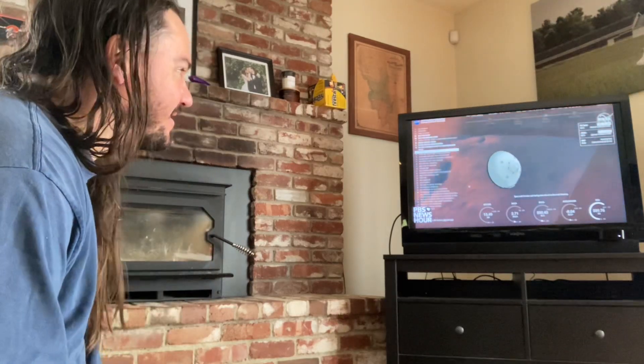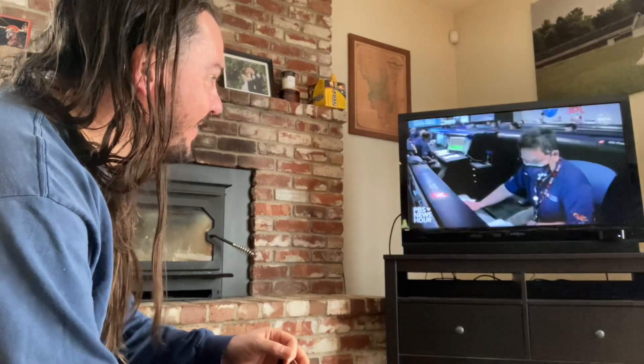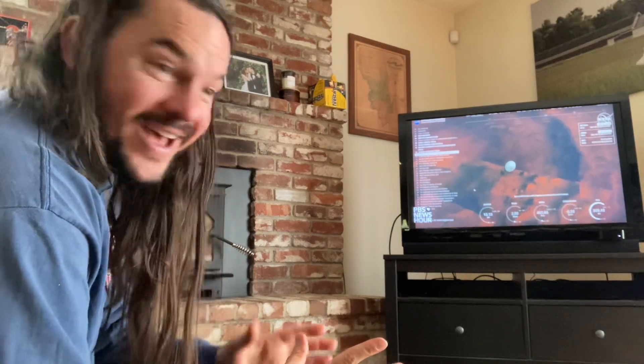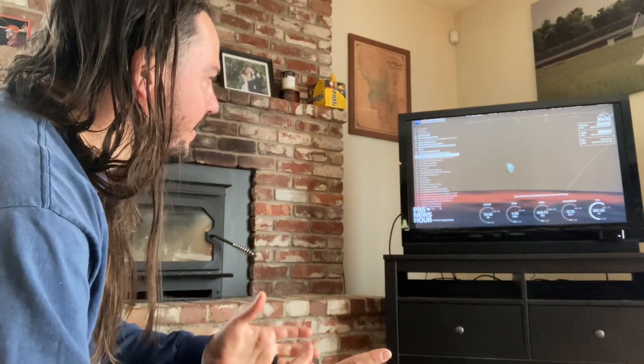15 seconds — the thing is, it's already on the ground, we don't know yet. 15 kilometers from the surface, it's going so fast. Because of that time delay, it's already on the ground but we don't know it yet. So it could be catastrophic failure, could be success. In preparation for parachute deploy, they need to roll over to give the radar a better look at the ground. Parachute deploy — that's very crucial.